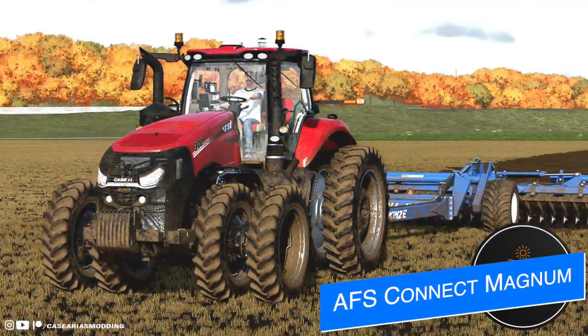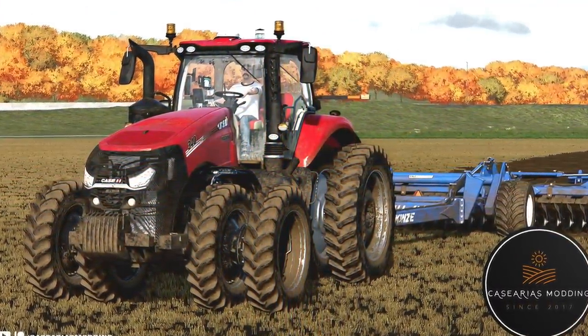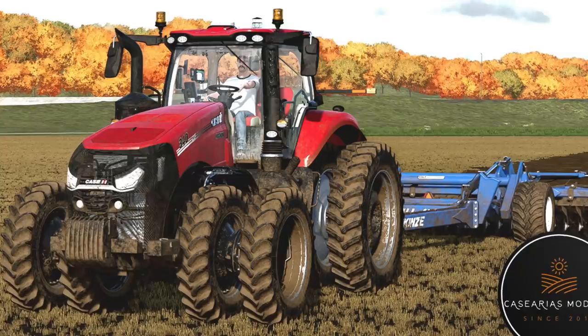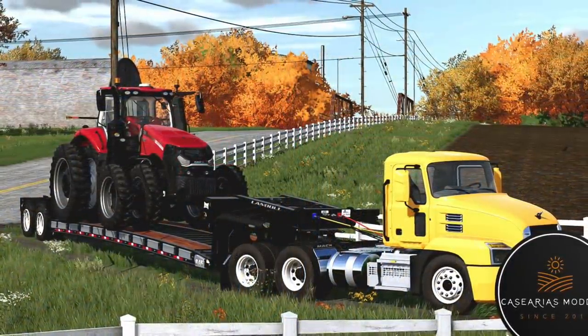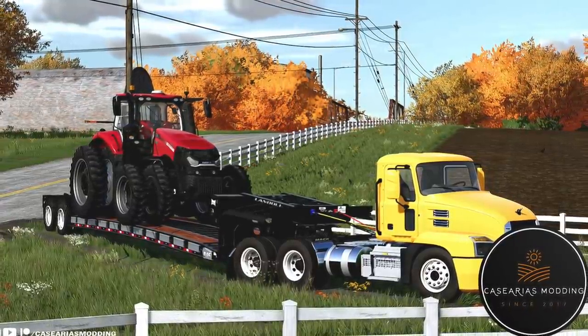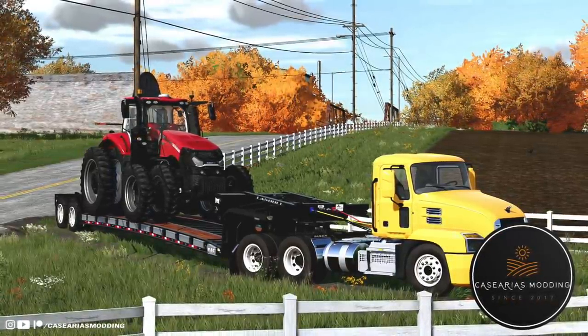Casarius and Monting have released a version of their Case AFS Connect Magnum for PC players, also aimed at all platforms going forward. The mod features both US and EU versions; the US version includes new rims, 30-inch row crop configurations, new Michelin and Lizard Rocker wheel options, LSW tires, US hitch, US quick three-point hitch, and US front and rear fenders. PC players can download it now via the link below; console players will be updated as that version progresses.